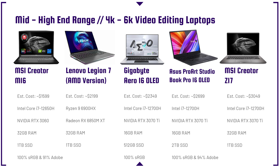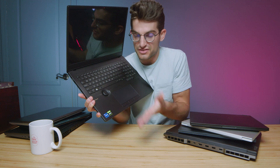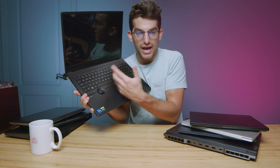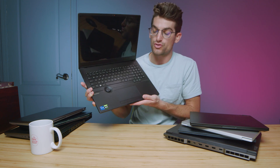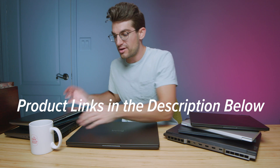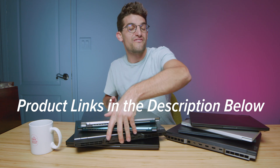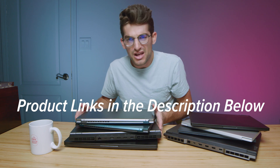The Asus ProArt StudioBook Pro 16 OLED is still one of my favorite laptops. It comes with the coveted dial — a big productivity booster. You can scroll through your timeline, change brush size in Photoshop, switch brushes, and more. It's located conveniently for creators to use. It's very powerful, and I've seen the RTX 3060 version on sale for about $2,000, which is a great price. The RTX 3070 Ti version was around $2,599 on Best Buy, so keep an eye out for it to drop further.